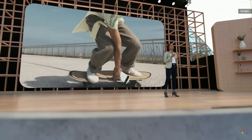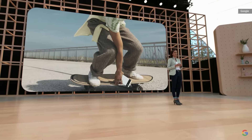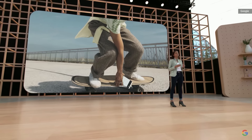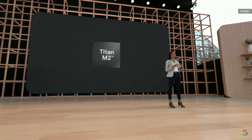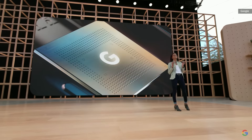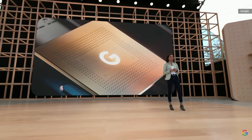Pixel 6a includes the same fast 5G connectivity as Pixel 6 and 6 Pro. It uses the exact same security architecture with Titan M2 for industry-leading protection. And most importantly, Pixel 6a uses the same premium Google Tensor SOC as our Pixel 6 Pro.